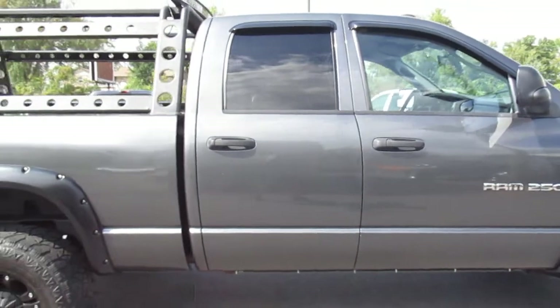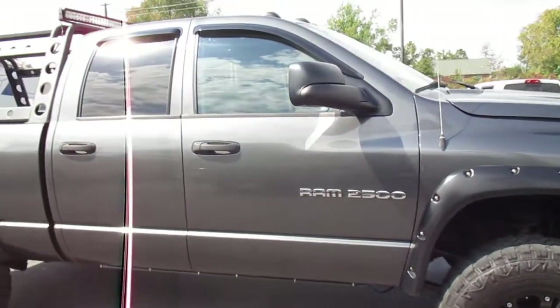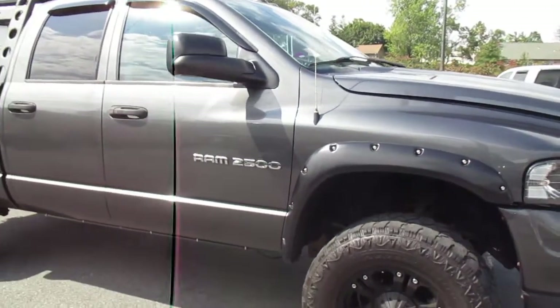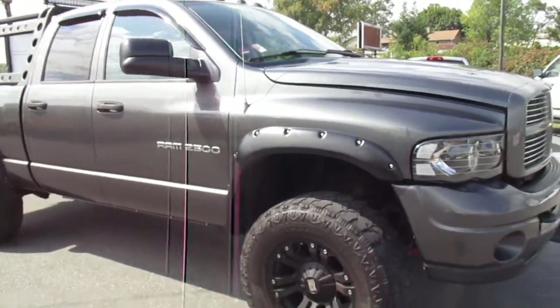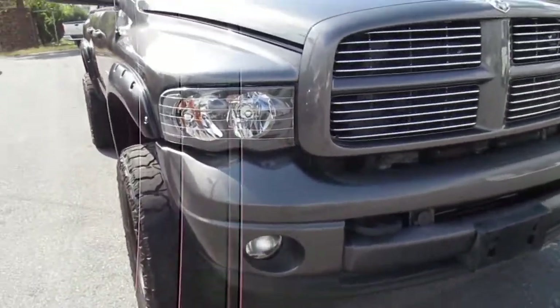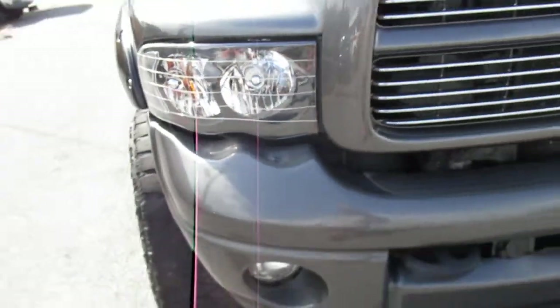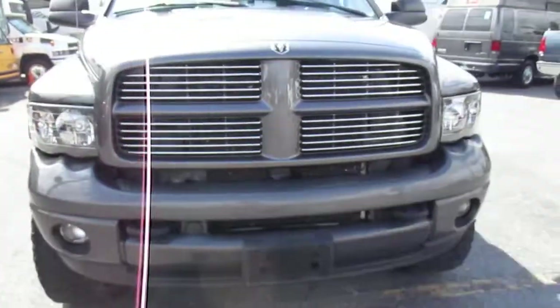Got some LED under lighting on it. Body's in great shape — maybe a few little scratches here and there or paint chips, but overall has a really nice shine to it. Front bumper has a little bit of clear coat flaking right there under the headlights, just from sitting in the sun beating down on it.